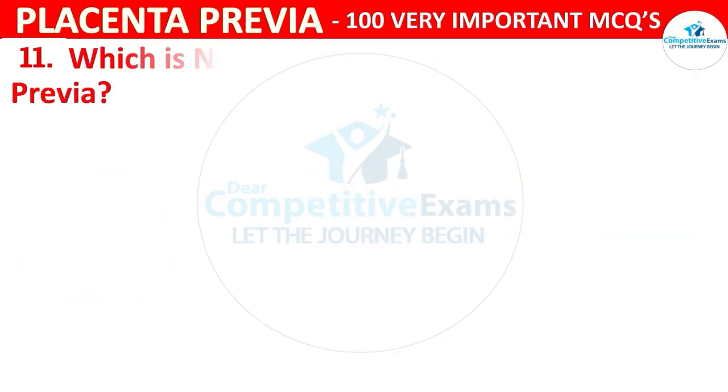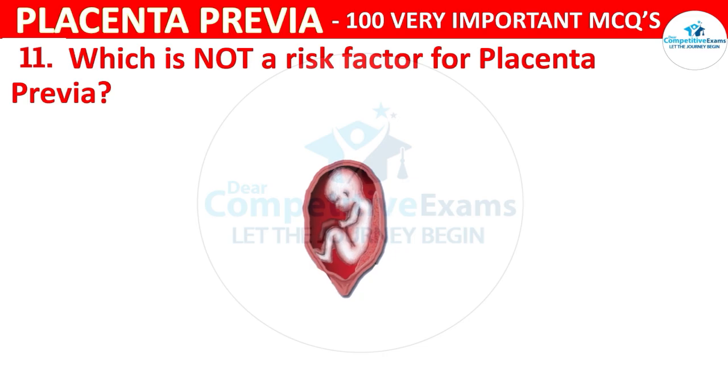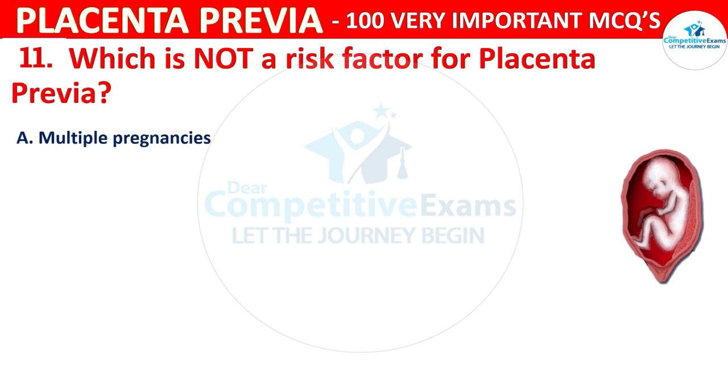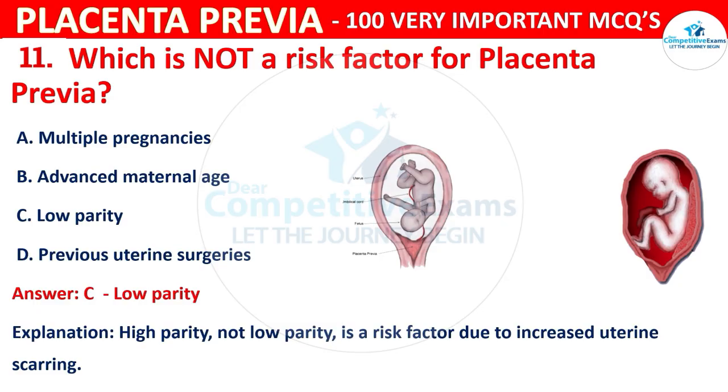Question 11: Which is not a risk factor for placenta previa? Options are multiple pregnancies, advanced maternal age, low parity, or previous uterine surgeries. The correct answer is C, low parity. High parity is a risk factor due to increased uterine scarring, whereas low parity is not.